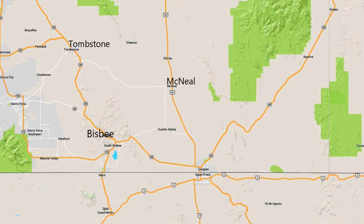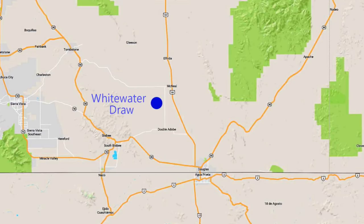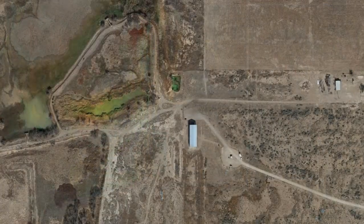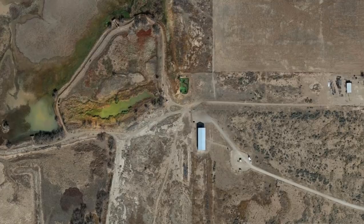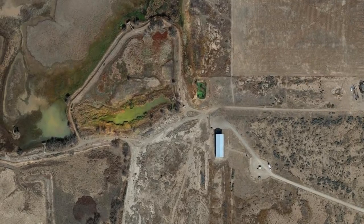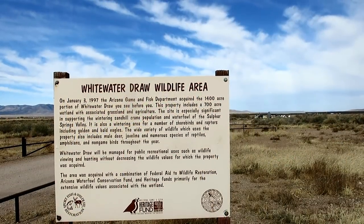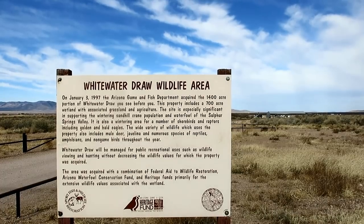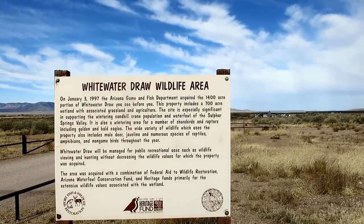Although sparsely populated, there was at least one attraction for me: the Whitewater Draw. Whitewater Draw is a wildlife area set aside in 1997 by the Arizona Game and Fish Department. It's an important wetland for migrating birds and hosts a variety of wildlife all year round. This is not a bird sanctuary, however, as wildlife area is a euphemism for both viewing and hunting.